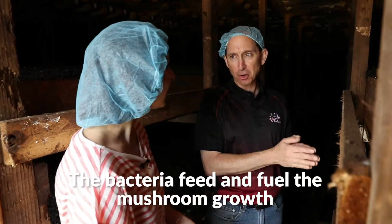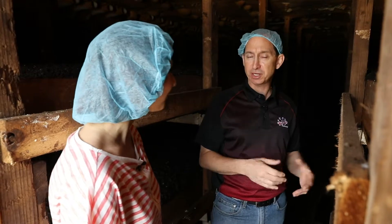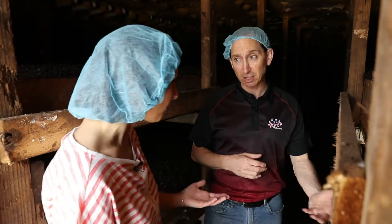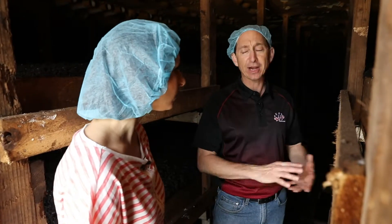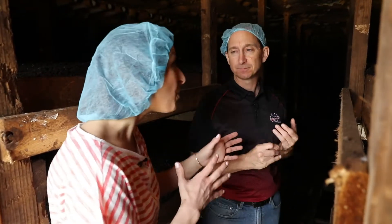If you have very healthy compost, you have a very strong crop of mushrooms. Mushroom farming is one of the most sustainable practices in the agricultural industry — it uses a lot less water and has a lower carbon footprint than cattle or beef. Even if you don't eliminate all your meat, reducing by 50% — think about the impact that's going to have on your earth and your environment.